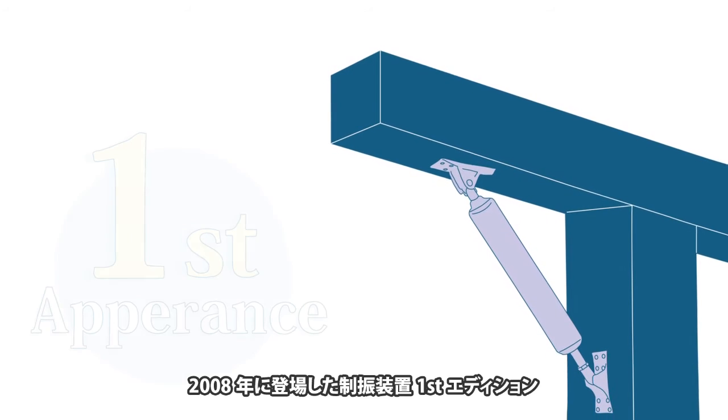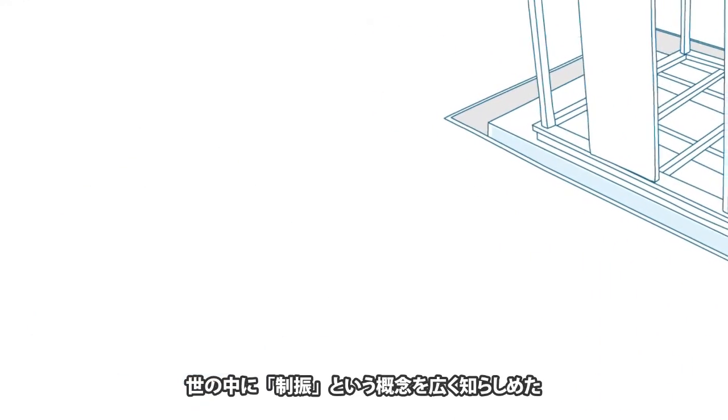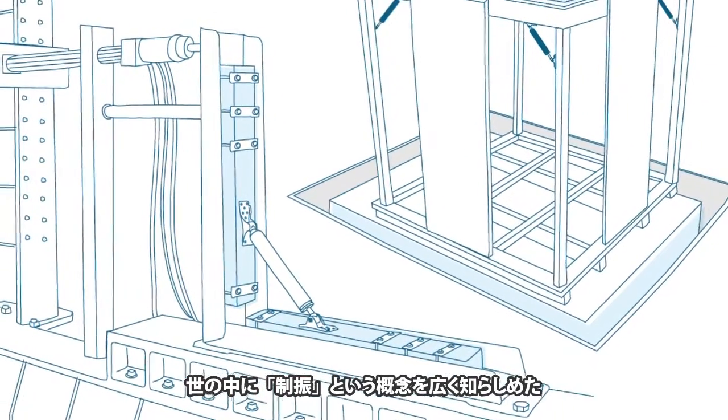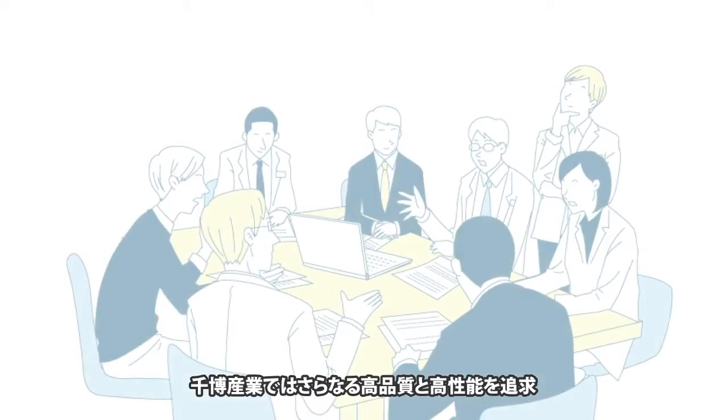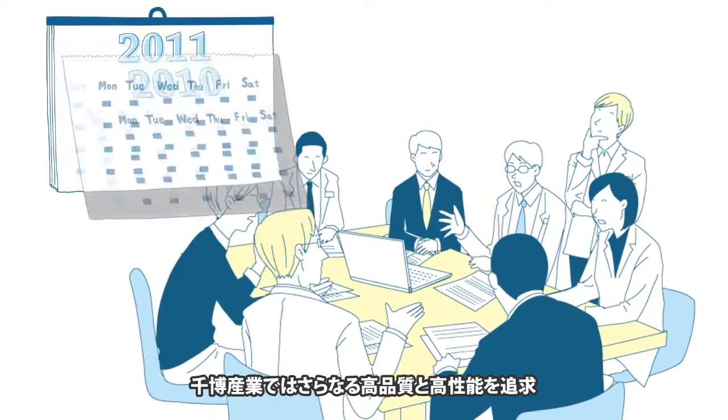That was the first generation damper released by Chihiro in 2008. The first generation damper widely spread the concept of vibration damping throughout society. Chihiro did not stop there, but continued its efforts to improve the quality and performance of the damper.